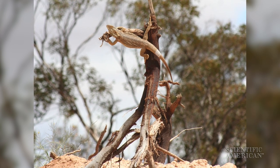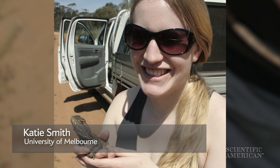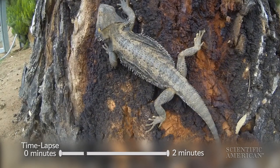This two-foot-long lizard lives in the more arid parts of Australia. They can change color really quickly — just in a matter of seconds or minutes — and they do this by moving pigments within specialized skin cells called chromatophores.